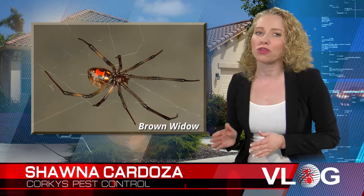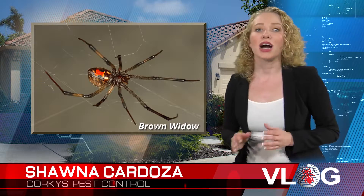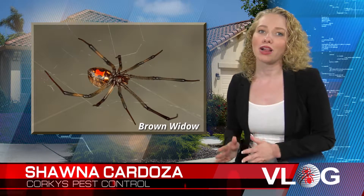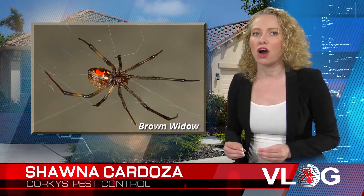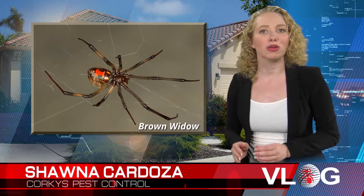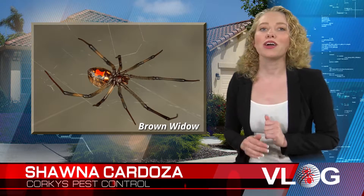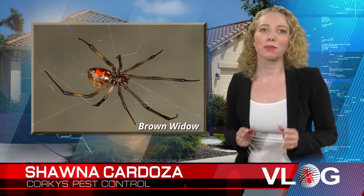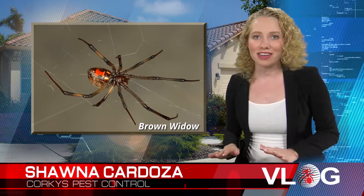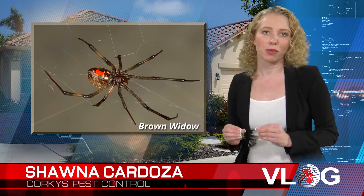The Brown Widow spider is generally lighter in color than the Black Widow, ranging from tan to dark brown. Occasionally, you might find a gray or black colored one. They have a yellow to orange hourglass marking on the underside of their abdomen, and unlike the Black Widow, they have a black and white geometric pattern on the dorsal side of the abdomen, or the backside. They are the same size as their relative, the Black Widow spider, with the females being much larger than the males. The Brown Widow is not as deadly as the Black Widow, and the symptoms associated with the bite are much milder.